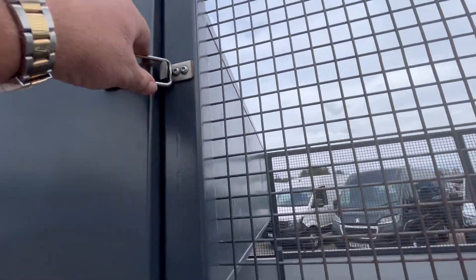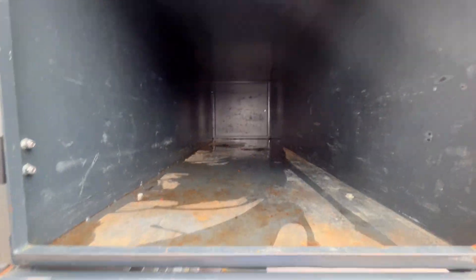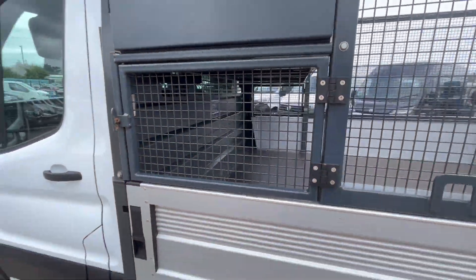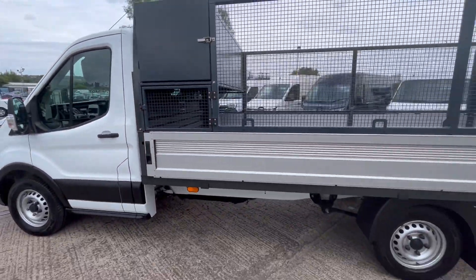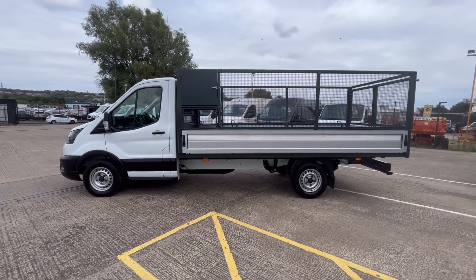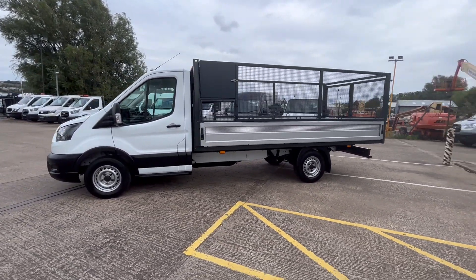There are all your safety clips on there so you can put all your bits and bobs and everything in that you need to, and you've got another door there. It's an absolutely super truck this — it's only done 16,000 miles from new.